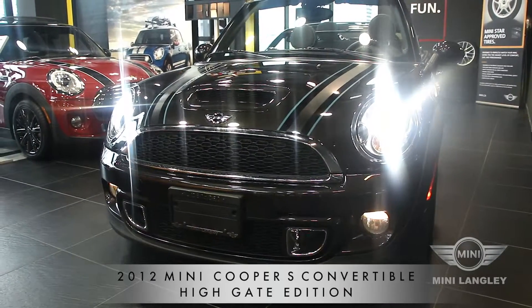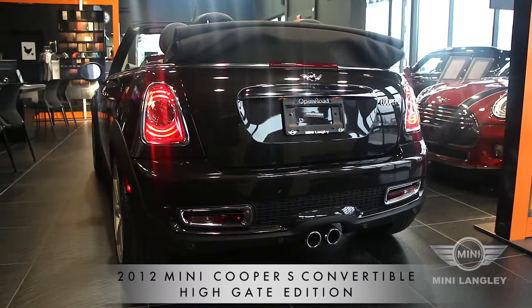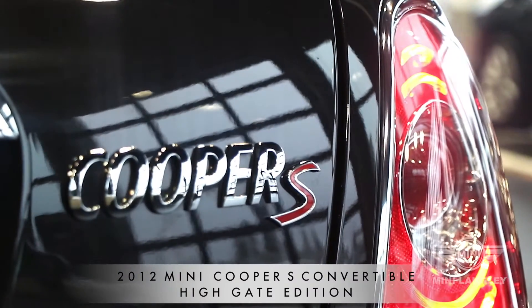Hello again and welcome to Mini Langley. My name is Lucas Bartsch and today I'm going to tell you a little bit about our 2012 Mini Cooper S Convertible Highgate Edition.